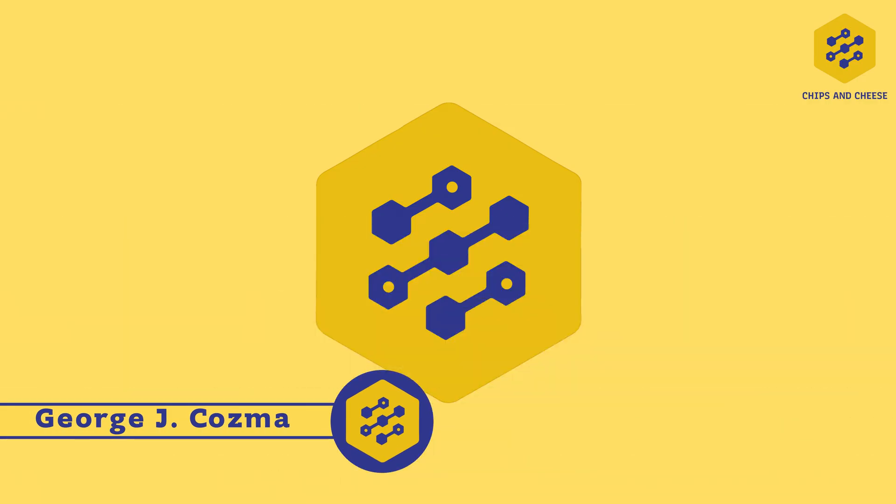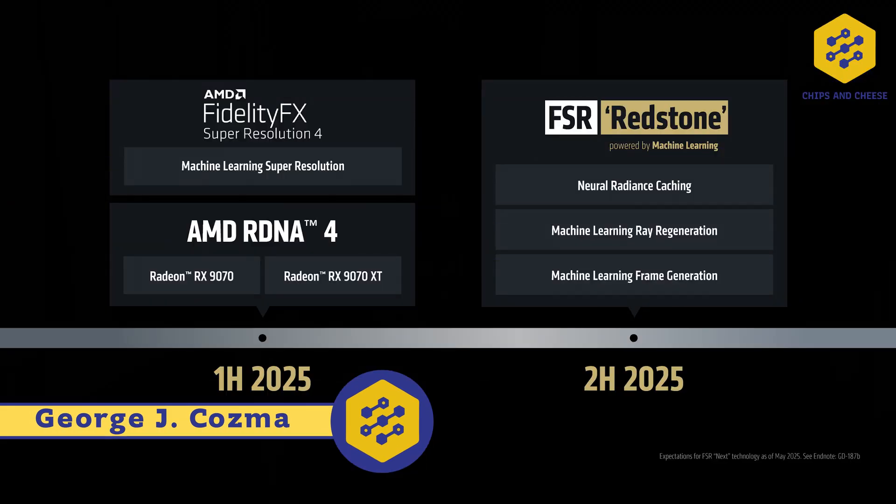Hello, you fine internet folks. We're still here in Taipei at Computex 2025, where we just got out of the AMD keynote. There's quite a bit here, so let's get to it.